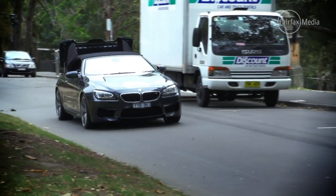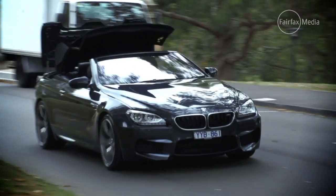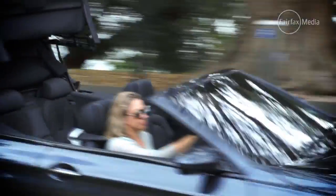But best of all, the top goes up and down at speed up to 40 kilometres an hour, which means if it starts raining, you can get that thing up without having to pull over. Genius.